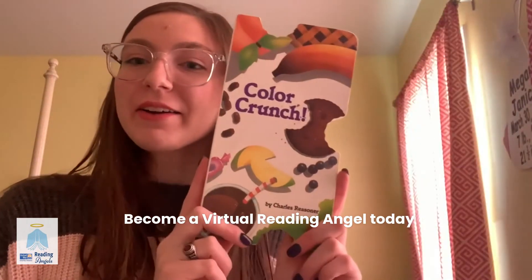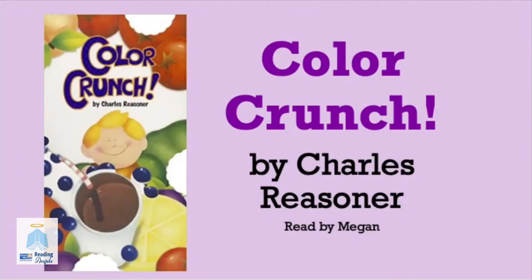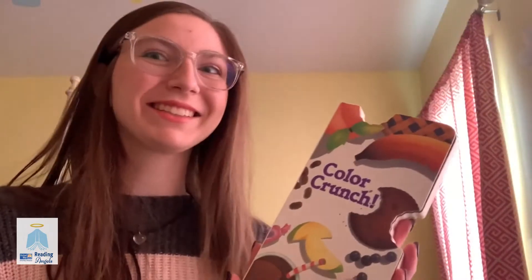Hi, my name is Megan, and today I'm going to be reading Color Crunch by Charles Reasoner. Okay, let's get started.